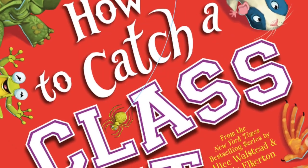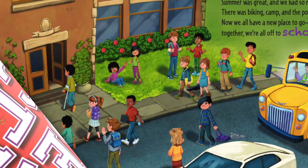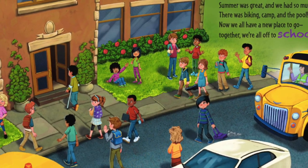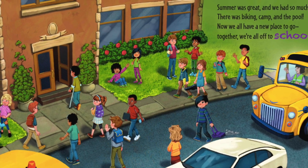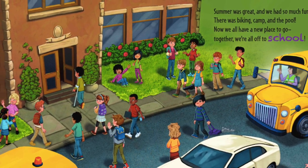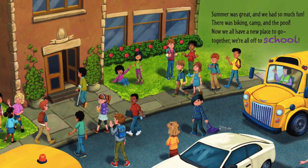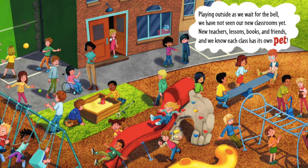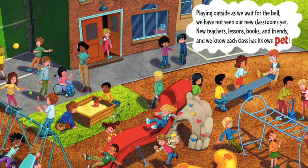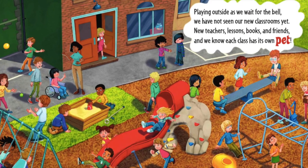How to Catch a Class Pet. Summer was great and we had so much fun — there was biking, camp, and the pool. Now we all have a new place to go together; we're all off to school. Playing outside as we wait for the bell, we have not seen our new classrooms yet — new teachers, lessons, books, and friends.